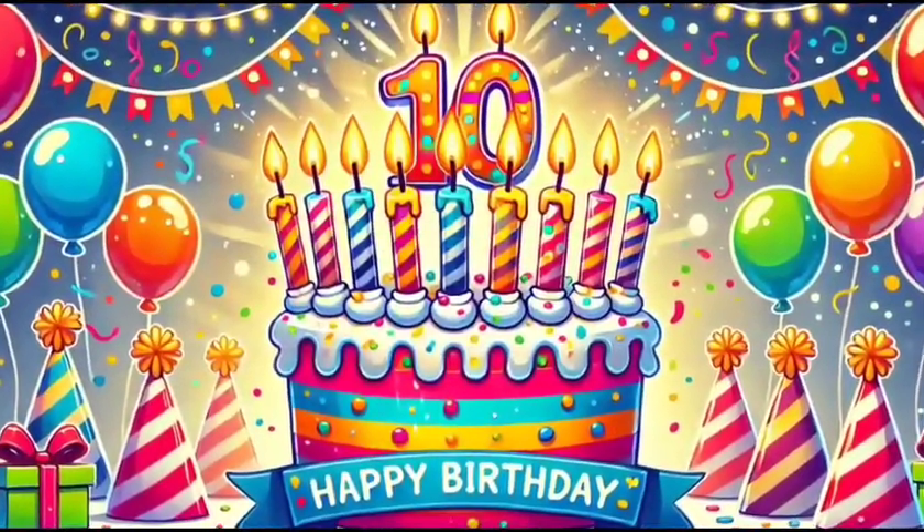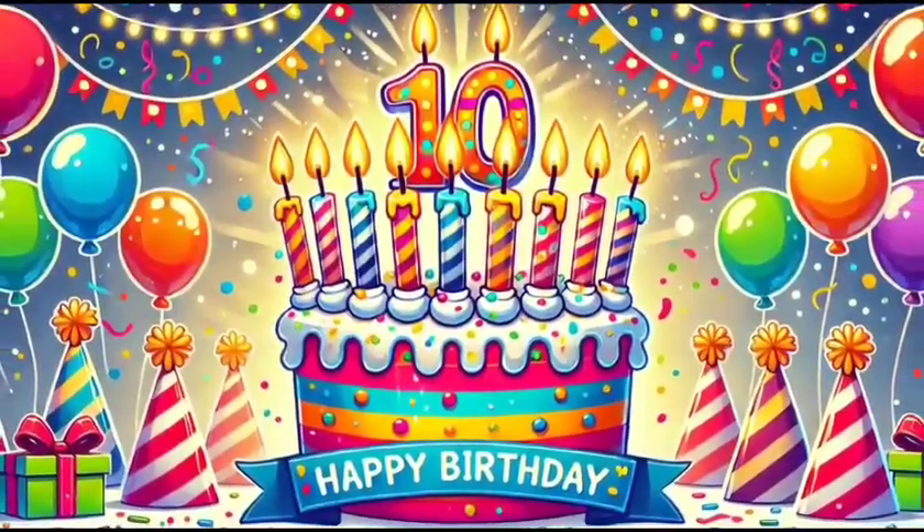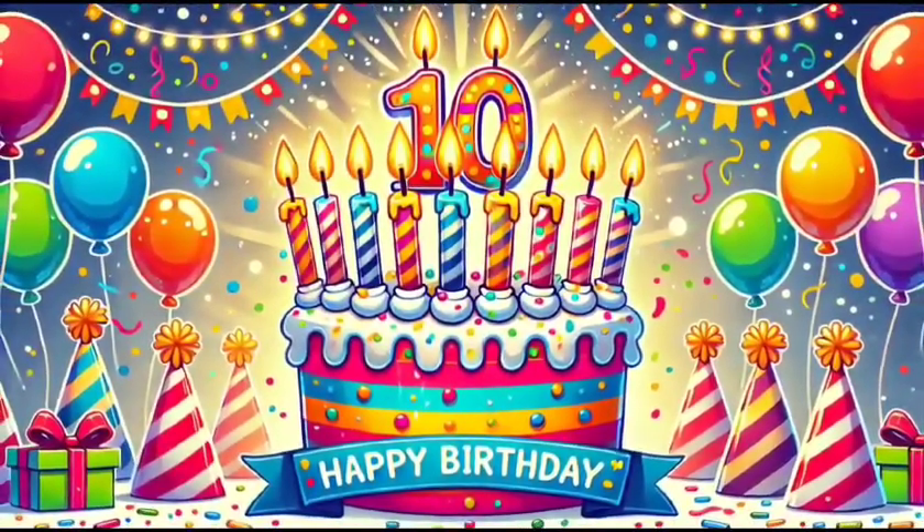And finally, number ten brings us a celebration. A beautiful birthday cake with ten glowing candles, surrounded by confetti and fun.